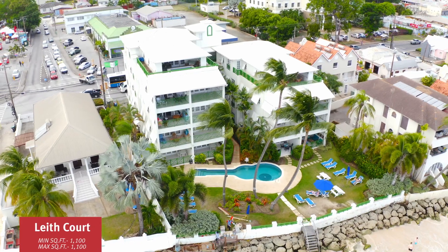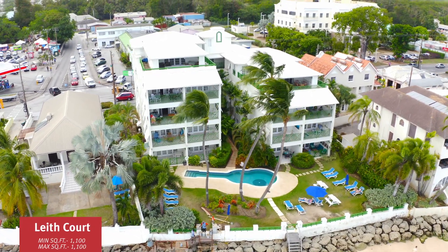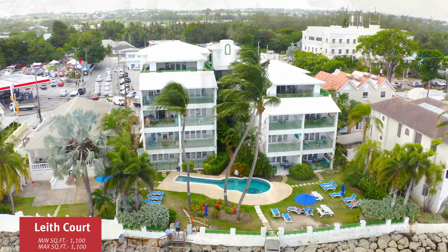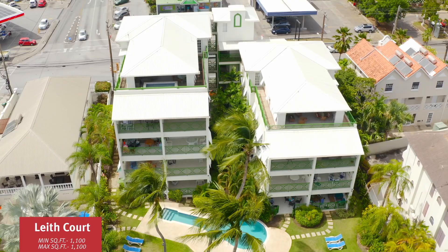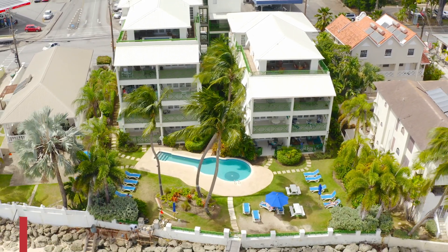Leithcourt, built in 2003, offers 16 units between one and two bedrooms, roughly 1,100 square feet. There are currently no resales available in this development, but we're about to close a sale at $432 per square foot — and it has a really cool pool.